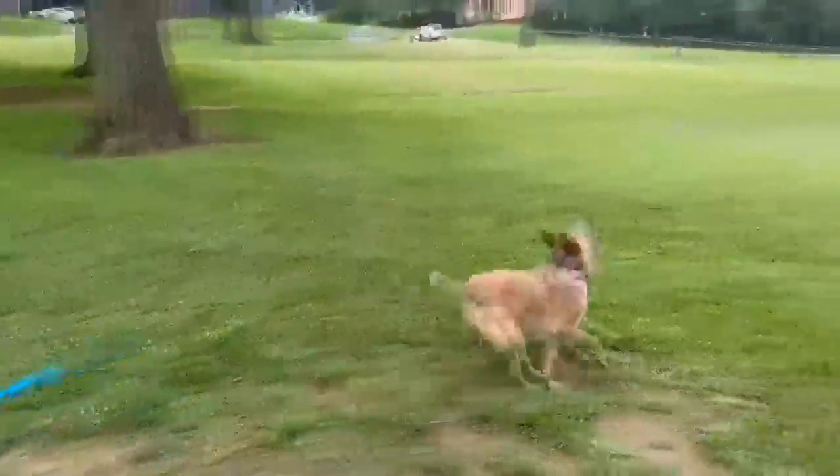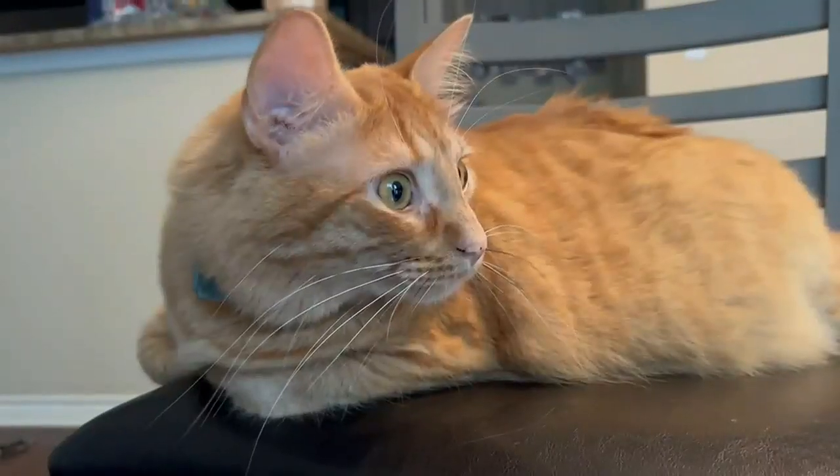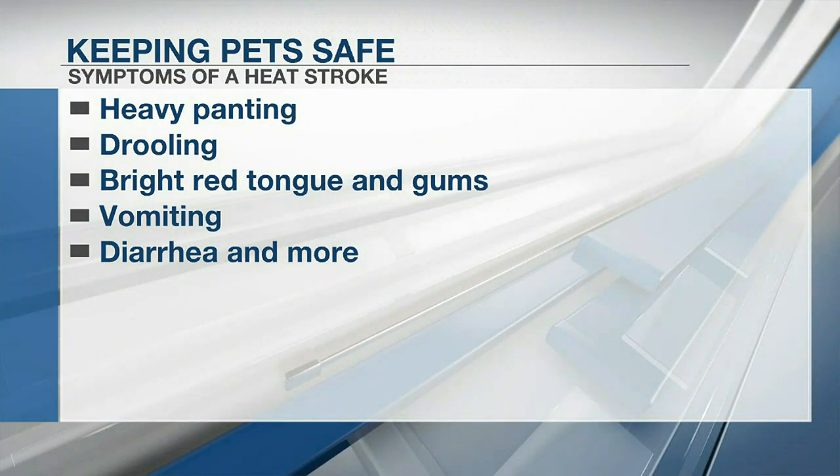Seiler says having your pets outside for too long could have major consequences. Symptoms of a heat stroke in dogs and cats can include heavy panting, drooling, bright red tongue and gums, vomiting and diarrhea, and much more.